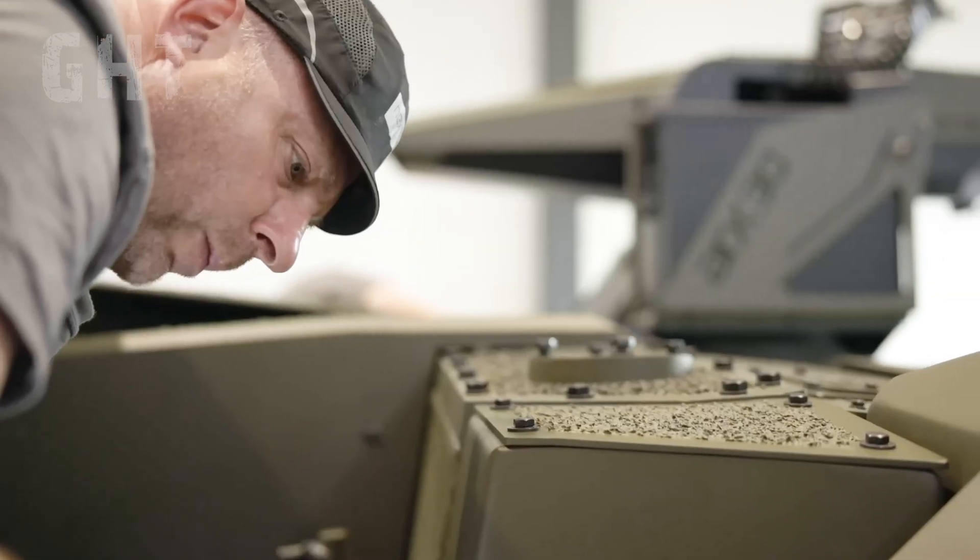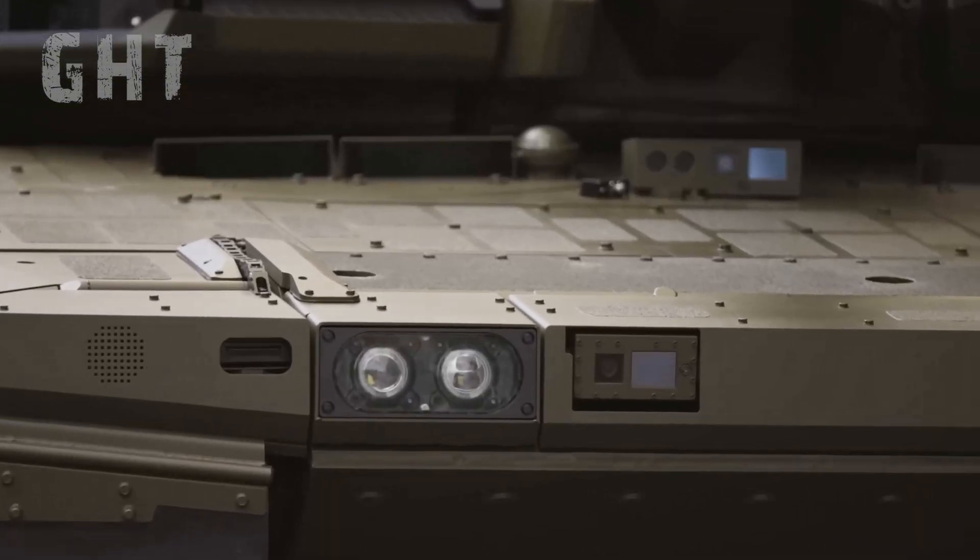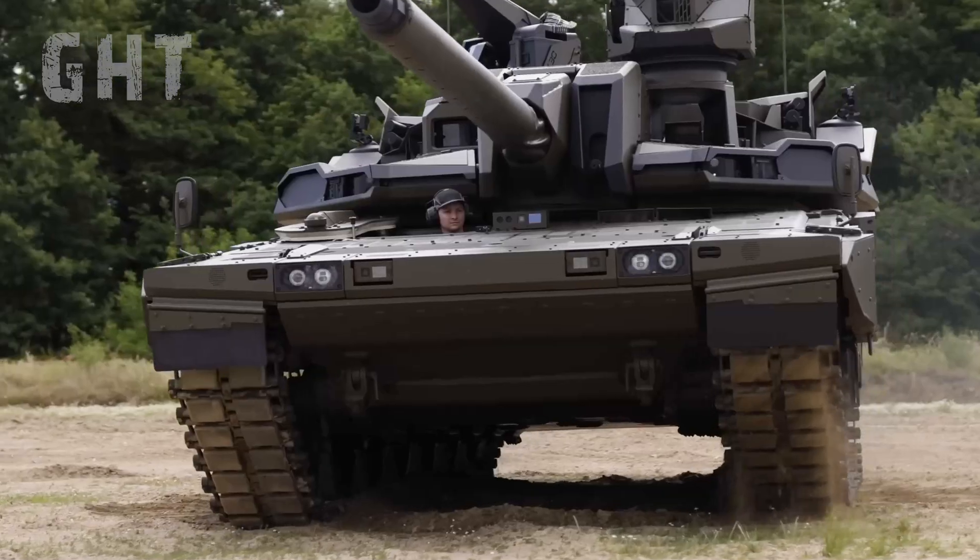To help manage the increased workload from these systems, KNDS has introduced a new fourth crew member, the System Operator, who is positioned next to the driver in the hull.